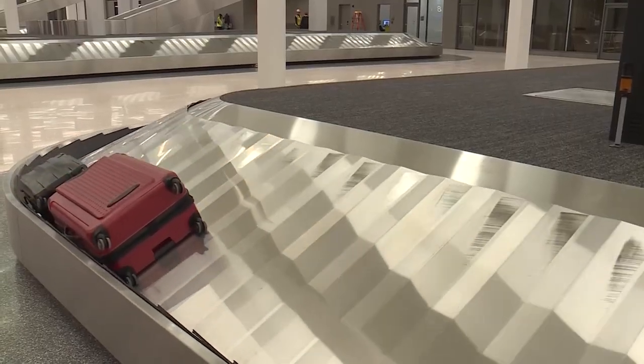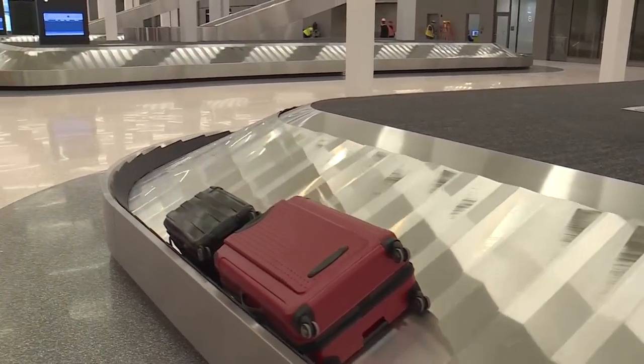And with that, our simulation of the new KCI terminal has come to an end as we make it to baggage claim.